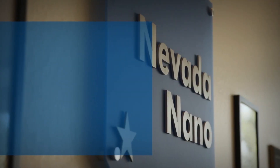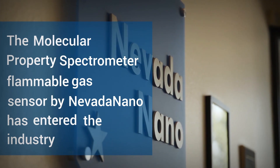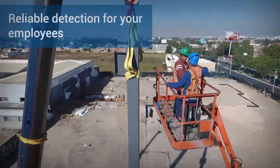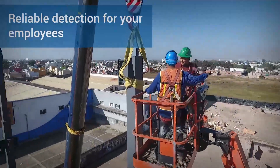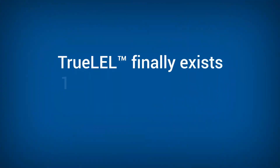The Molecular Property Spectrometer flammable gas sensor by Nevada Nano has entered the industry to disrupt traditional sensor technology and provide reliable detection for your employees. True LEL finally exists.